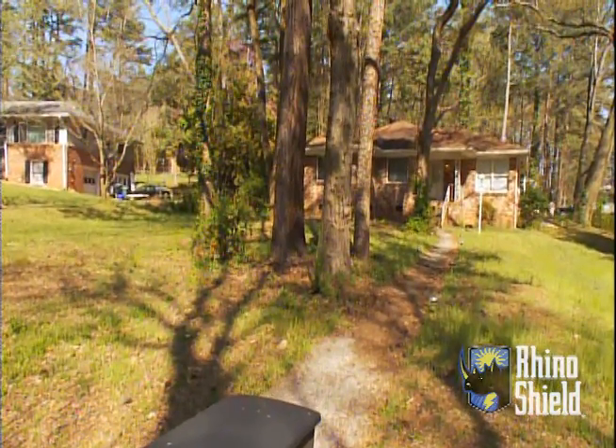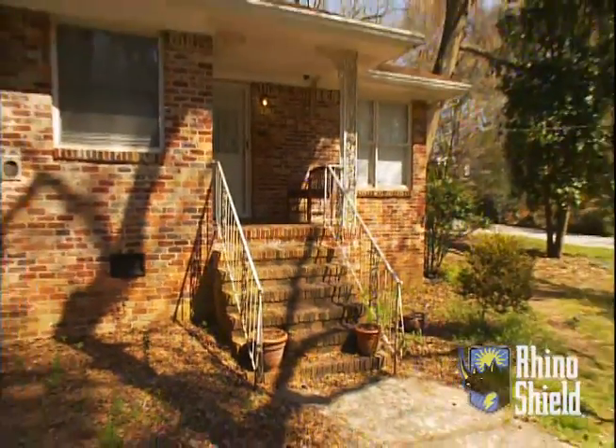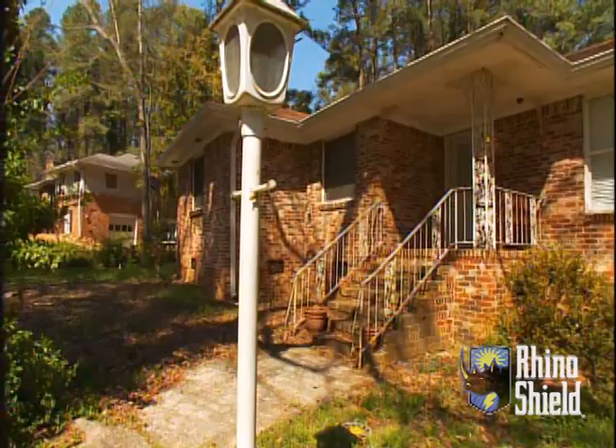Our homeowners association does what's called the Yard of the Month. We, for some reason, have never been nominated. It's kind of shabby looking. Shabby without the chic, right? Definitely.